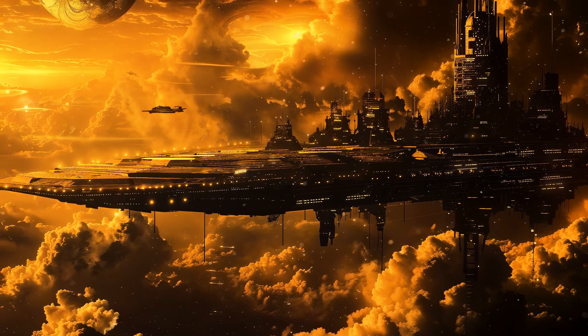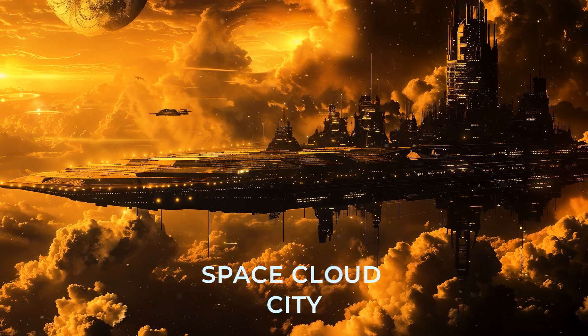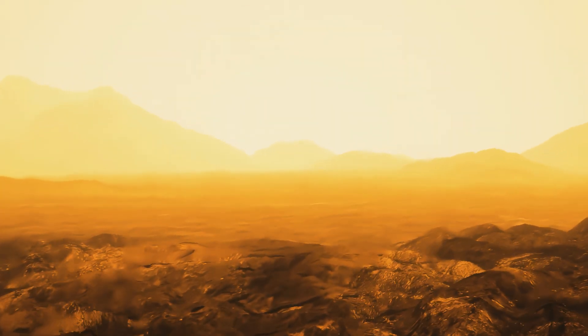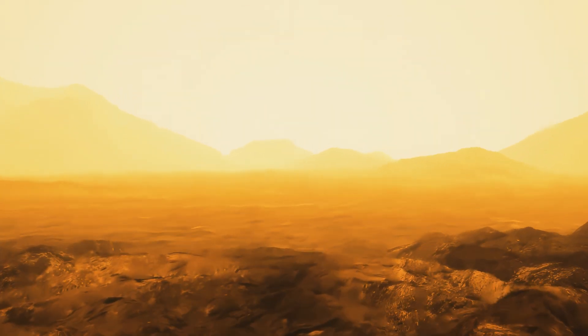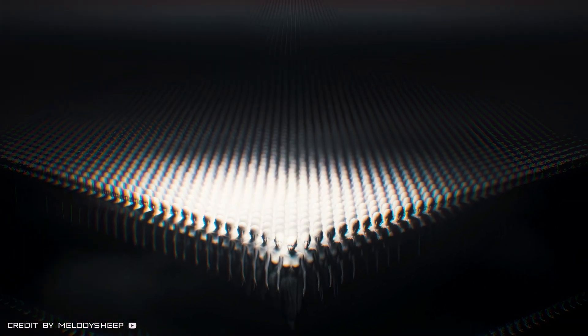Terraforming researchers show Earth's inhabitants the concept of a realistic floating space cloud city. Venus' upper atmosphere has more similar conditions to Earth's, and a successful station here could be a model for future air colonies around gas giants like Saturn and Jupiter. Mankind is declared to be a civilization of the first type.